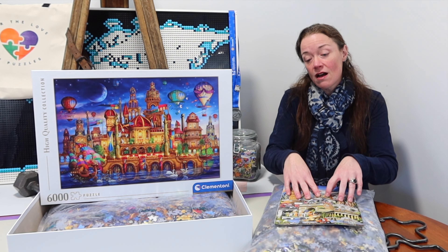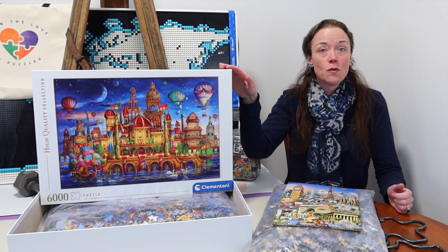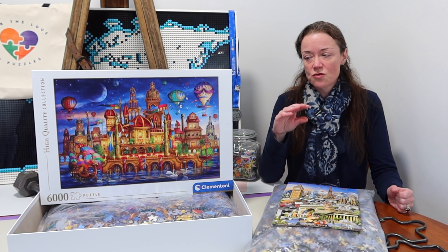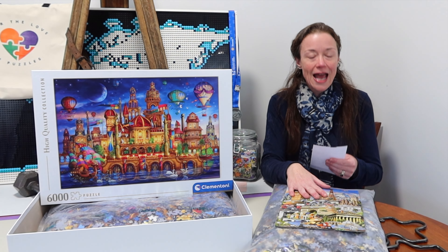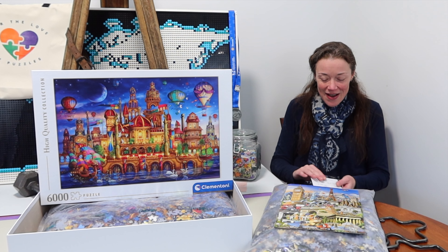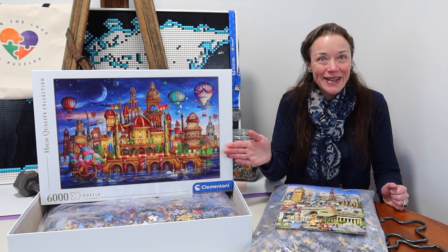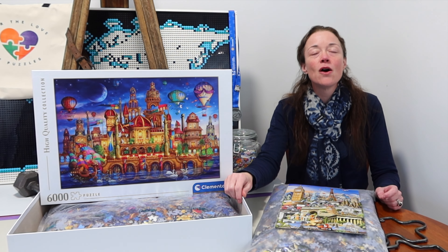Both of them are 6,000 pieces. This is obviously the third bag of seven — I've already done bags one and two. Whereas this one would be start to finish, one single image. The artist is Ciro Marchetti. You may recognize him because I've done Ye Olde Shop as well as the Zodiac jigsaw puzzle on this channel before. The results are in: the Educa third bag got 98 votes and Clementoni's Downtown got 143 votes, so I'm going to set the Educa aside for a little bit longer.